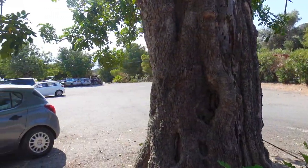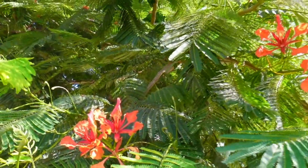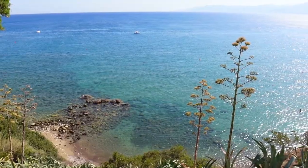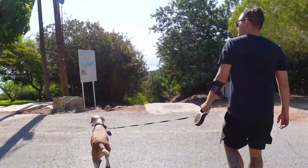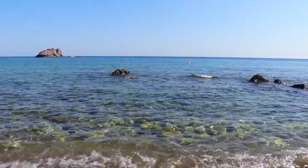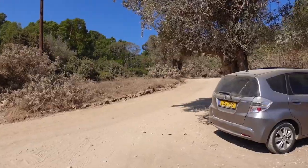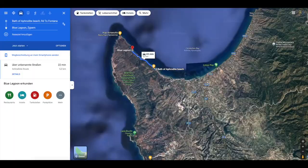We are now at what appears to be the parking area of the Aphrodite Baths. Let's see where it goes from here — it was a bit different from what we expected. For every normal car, this is the end of the road. From here, it's only accessible with off-road vehicles, quads, and so on, towards the Blue Lagoon.